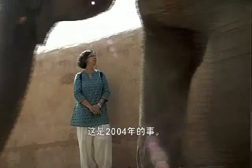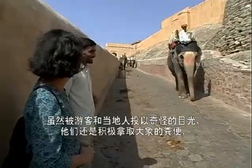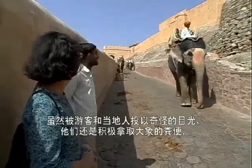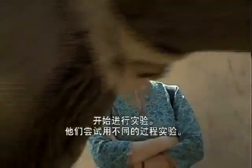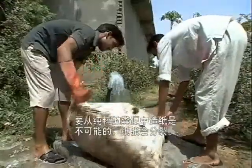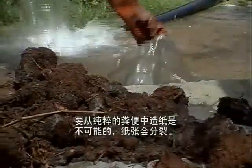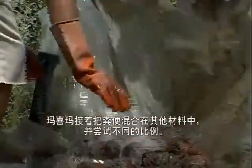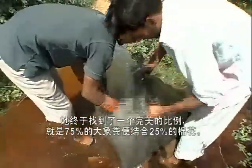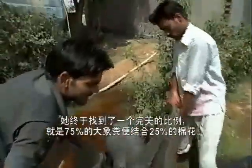This happened in 2004. Amidst curious stares from both turban-clad tourists and locals alike, they collected as much dung as they could muster and began experimenting with different processes. It was impossible to make paper out of pure dung — the paper would fall apart. Mahima then began mixing different materials in different proportions, finally finding a perfect marriage of 75 percent elephant dung and 25 percent cotton.